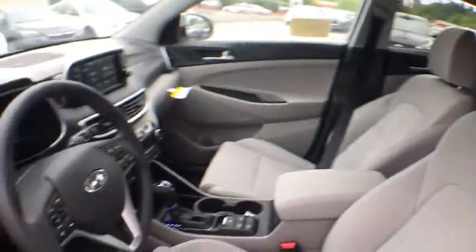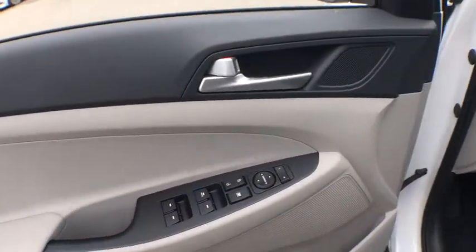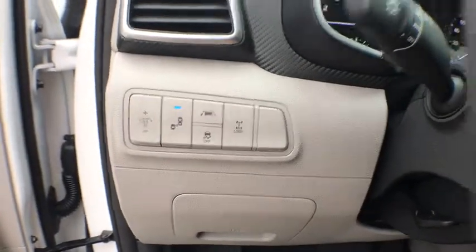Traction control, dual airbags, alloy wheels, power steering, four-wheel disc brakes, electronic stability control, heated front seat, power windows, trip computer.